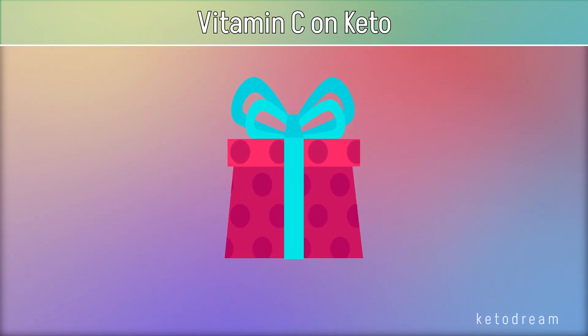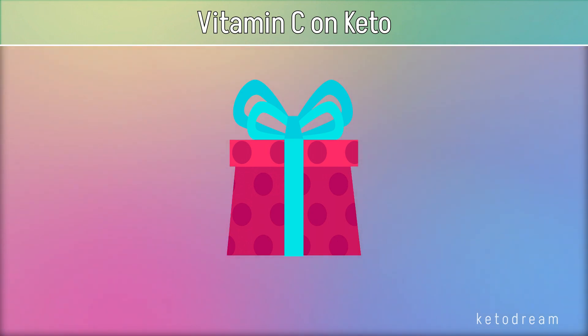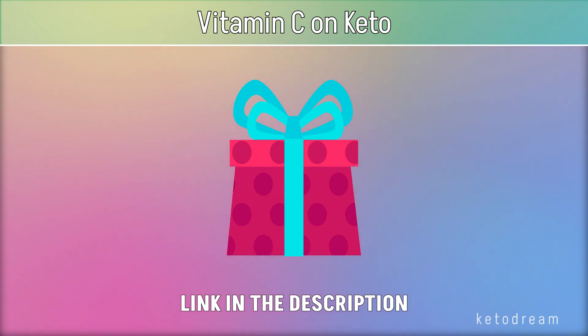Before we continue the video, I have something important to tell you. I really want you to achieve your weight loss goals as fast as possible, that's why I want to give you a special keto gift. I'm sure it will help you on your keto journey. You can get it in the description of this video.